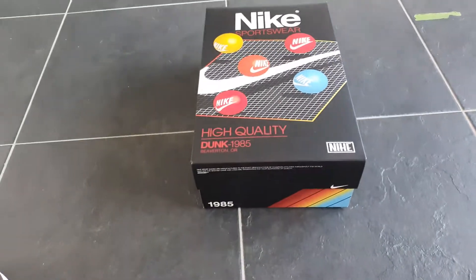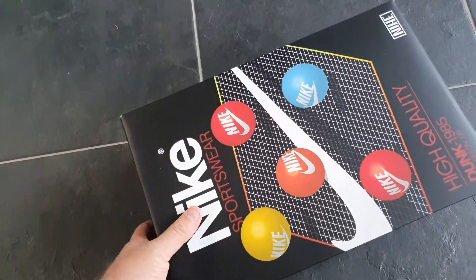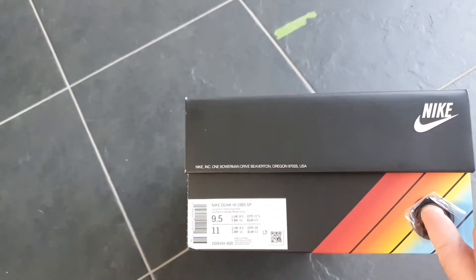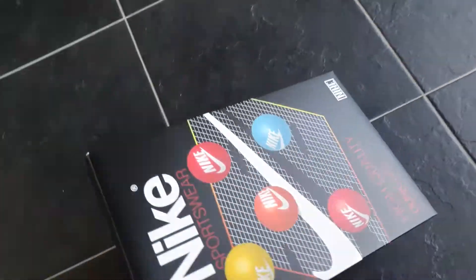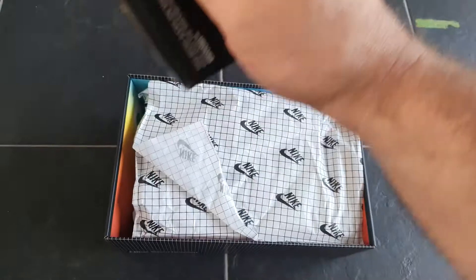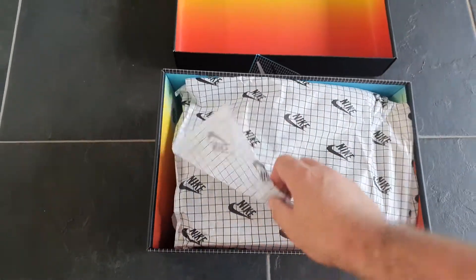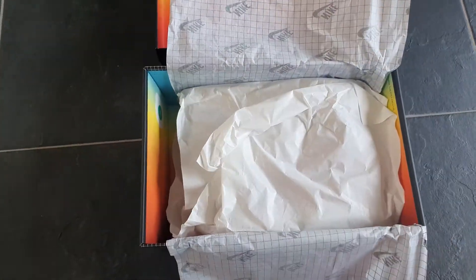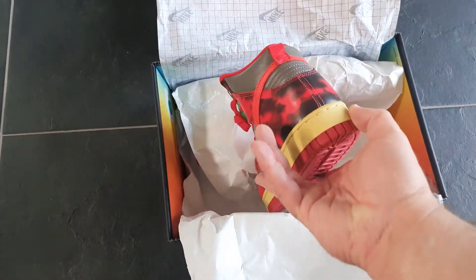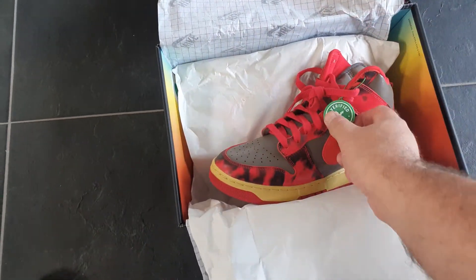Welcome to a new unboxing video — a very nice box from Nike. You won't believe this, but it's my first Dunk 1985 special edition. She was in the box, a nice vintage look. I got this on StockX, way below retail, so that's awesome.